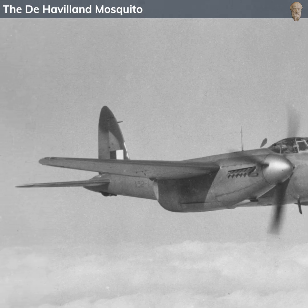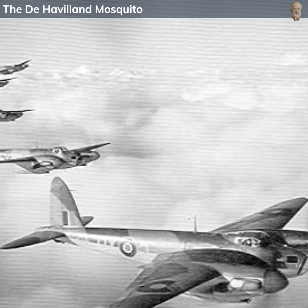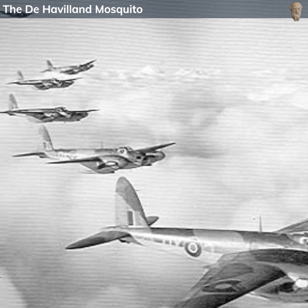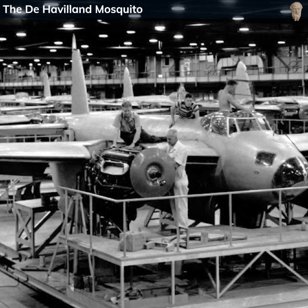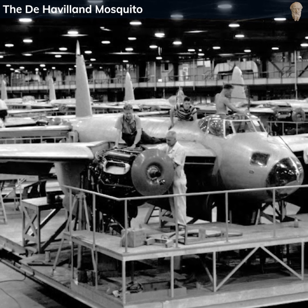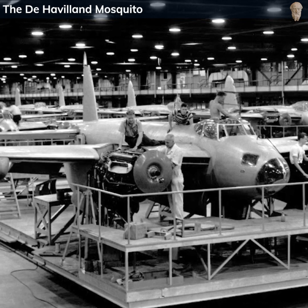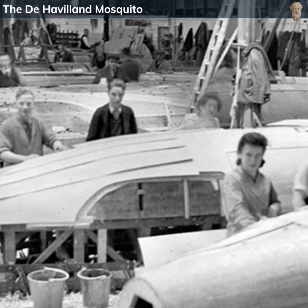During the war, the Mosquito was used extensively and on various fronts, and as demand grew, production was established in other countries. In the United Kingdom, the main production facilities were located at Hatfield and Leavesden, both in Hertfordshire, England, operated by de Havilland itself. The company also had a factory in Broughton, Wales. In Canada, de Havilland Canada, located in Downsview, Toronto, played a significant role in production. Australia also contributed, with a manufacturing facility in Sydney, mainly focused on supplying aircraft for use in the Pacific Theatre.